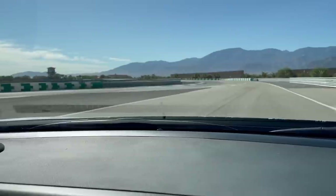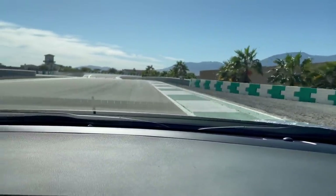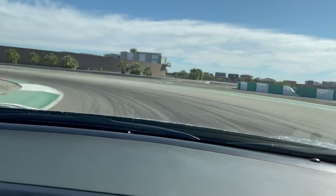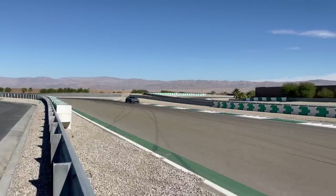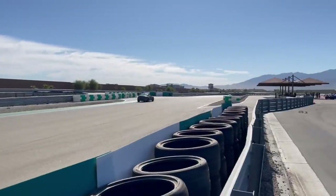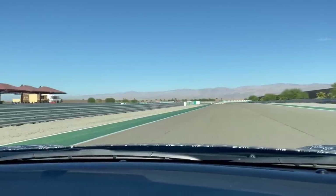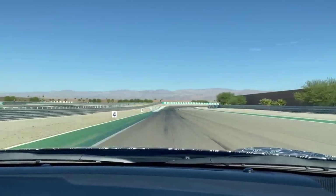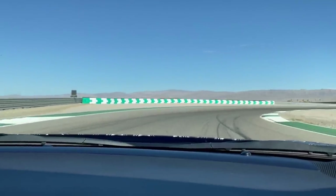We are here. I am riding in the passenger seat of the 2022 Subaru BRZ at Thermal, and we're going to have a little fun. It's going to show me what the 2022 BRZ can do with its 228 horsepower.